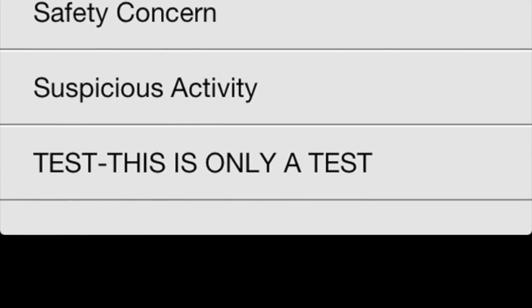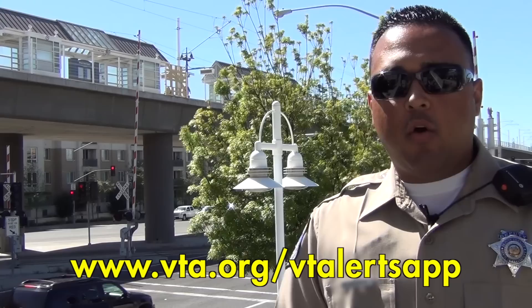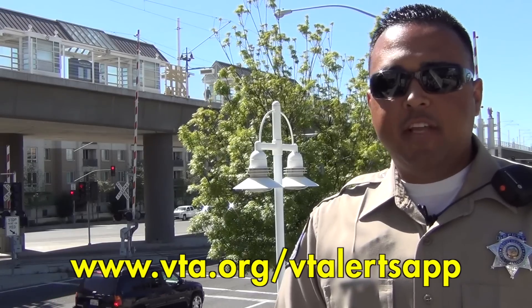To get started, download the VTA Alerts app to your smartphone by visiting vta.org/VTA-alerts-app. Together, we can make VTA bus and light rail safe and comfortable for all.